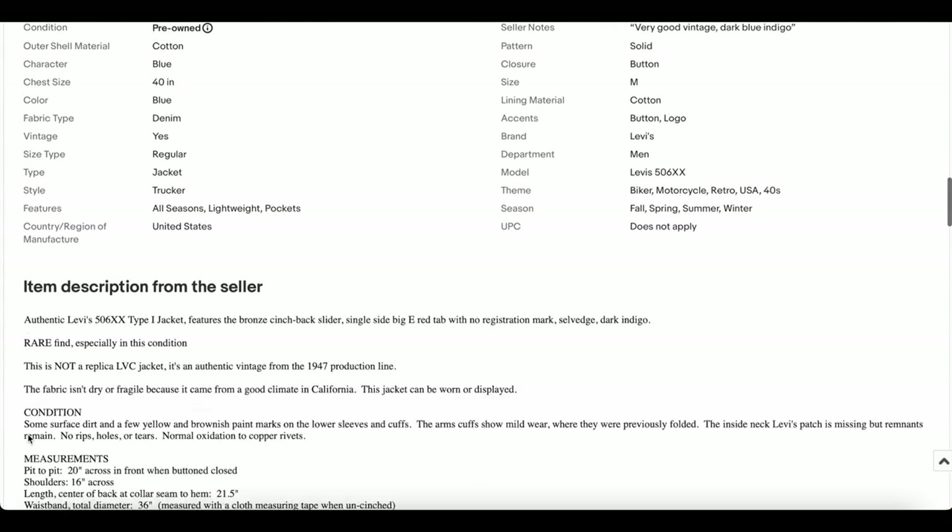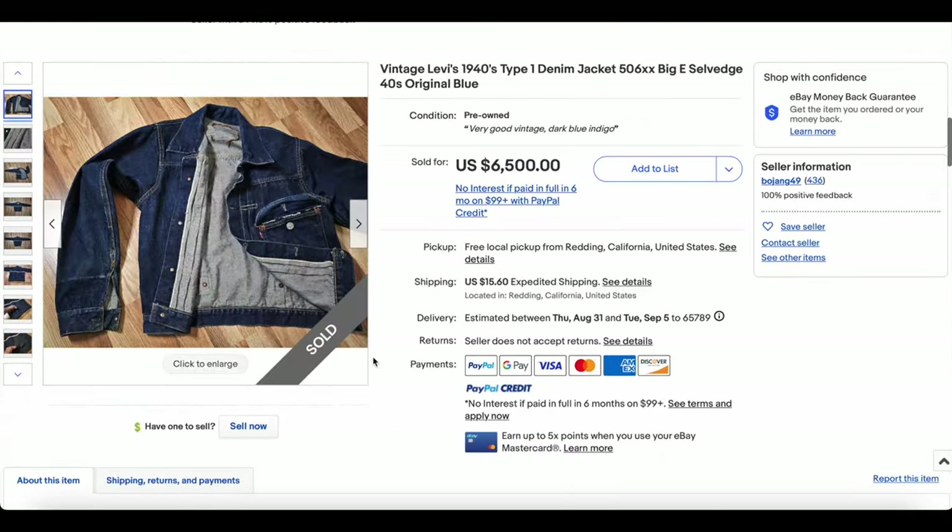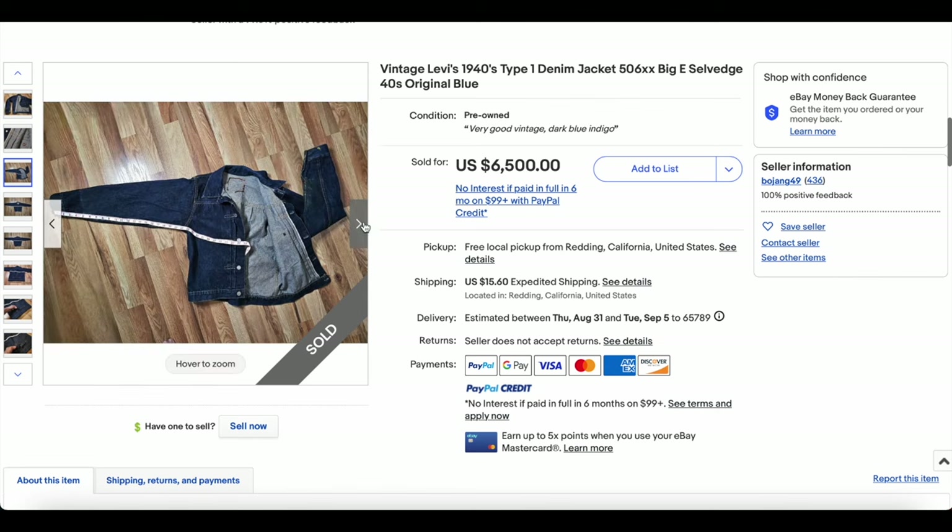The measurements on this thing — pit to pit is 20 inches, which is a great, much more wearable size.